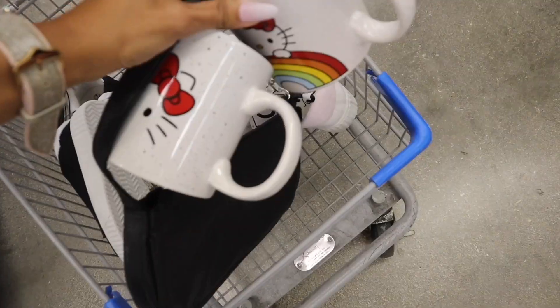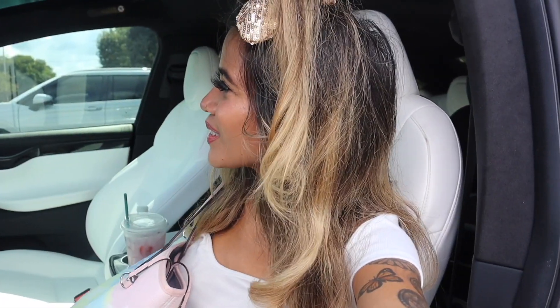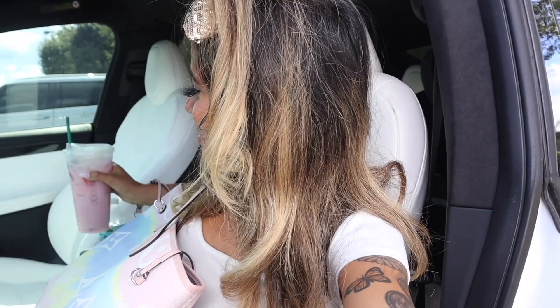Today we are going on the biggest Five Below fall shopping spree! Hey guys and welcome back. Are you ready to save a bunch of money on fall goodies at Five Below? I'm literally so excited because you guys know Five Below always has the cutest stuff and a bunch of luxury dupes on a budget. I also went to Starbucks, so let me go ahead and show you guys what I got.